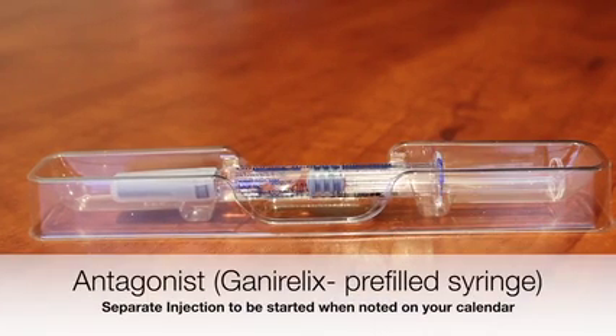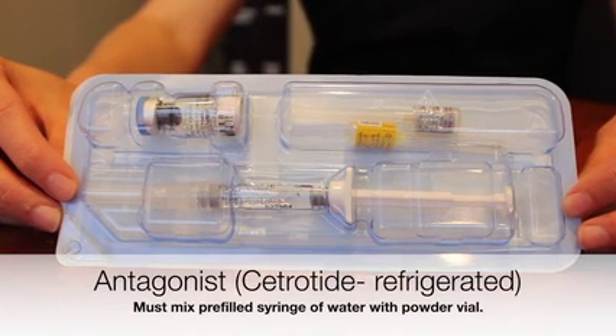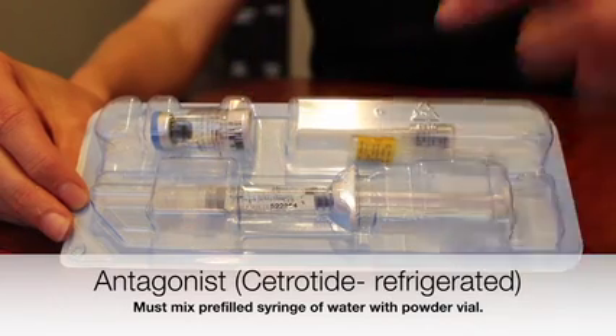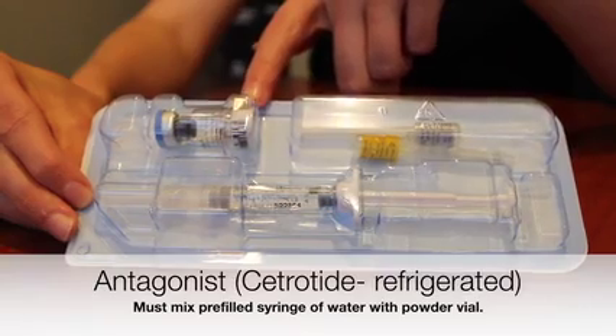This medication is your Ganorelix — it is your antagonist. You'll receive five boxes of this medication, and it is left at room temperature. Please check your portal for when you're actually going to be starting this medication, as it's about halfway through STEM. You're going to do the entire syringe. This medication is the Cetrotide — it is the same as your Ganorelix, just a different brand. You will receive five of these. It is a pre-filled syringe that you're going to mix with your powder. Make sure that you put the entire amount of liquid into the powder vial and withdraw all of it to do your injection.